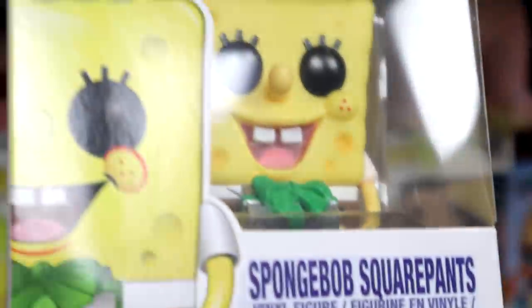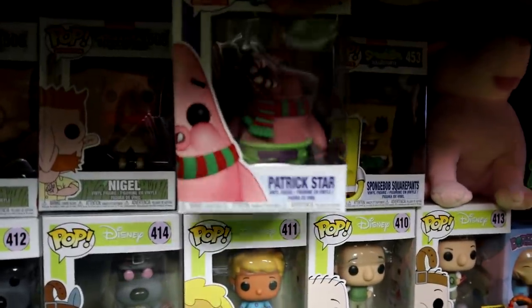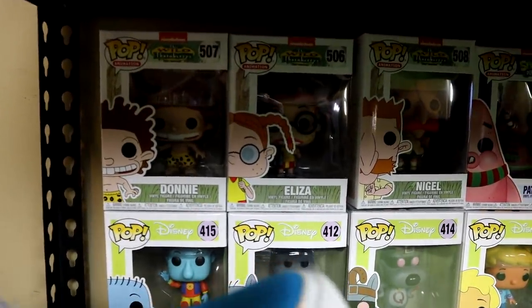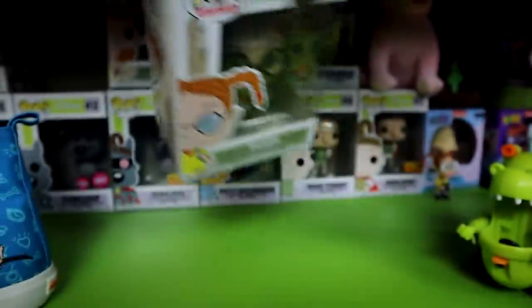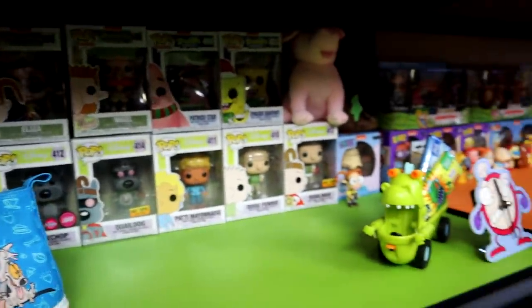The Doug pops go for $20, $10, $10, $15, $35, and $20 — I paid $10 for most of those. Up here we got Spongebob and Patrick — but not just any Spongebob and Patrick. This is Christmas Spongebob and over here we have Christmas Patrick, which just came out. Then also just coming out we have Nigel, Eliza, and Donnie which are all $10. They look sick — especially Eliza, look at the detail, even the glasses have glass on them. That's probably one of the favorites they've made recently.